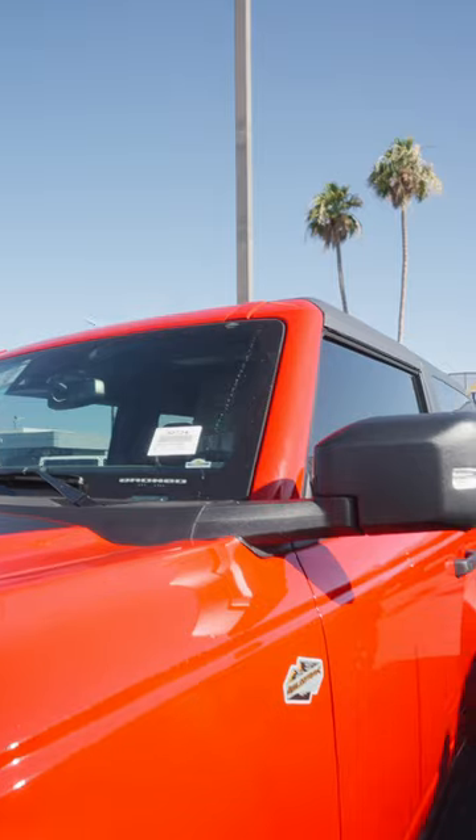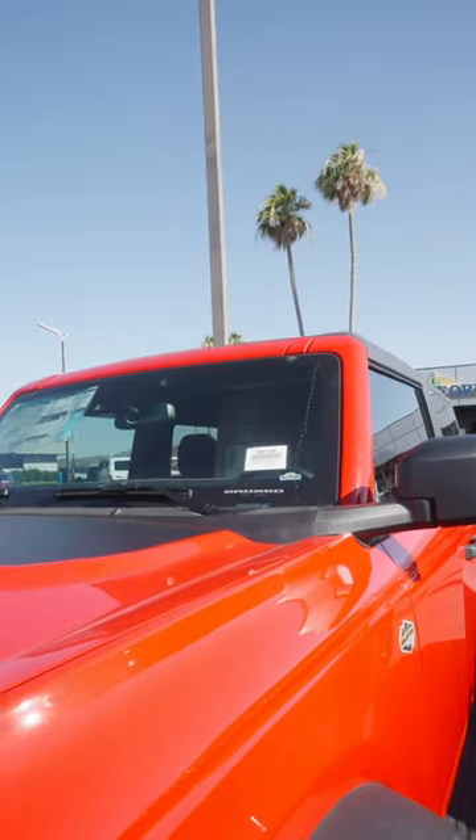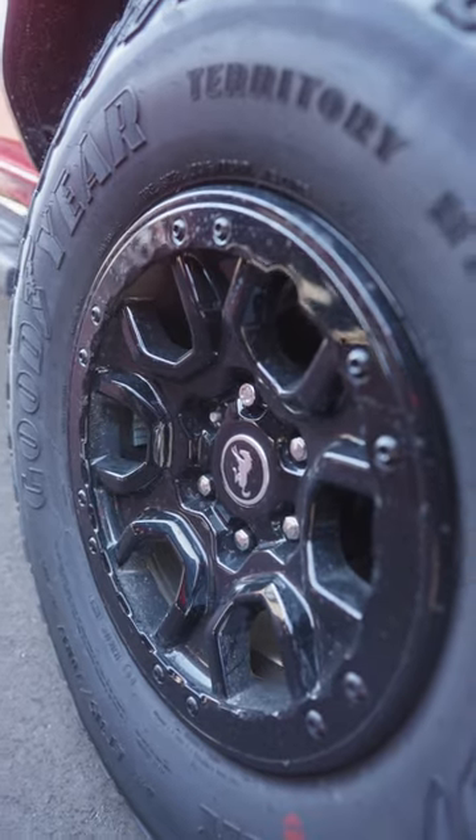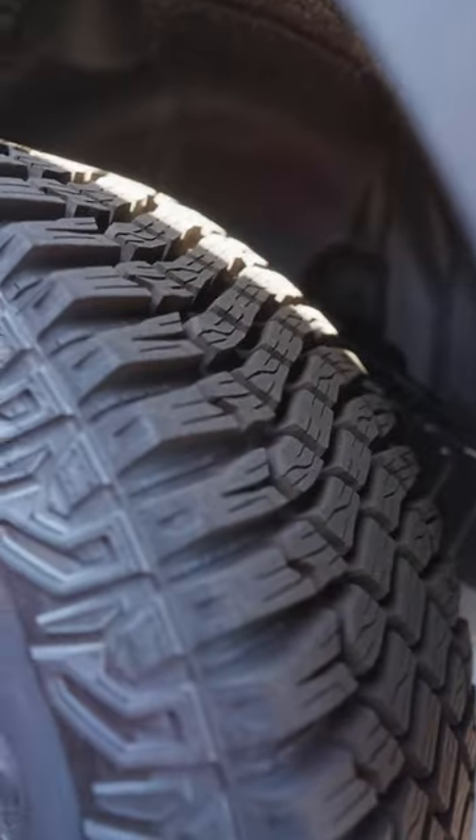It's got the Luxe package. It's even got the retractable roof with the pieces inside. Beautiful beadlock rims — those things are gorgeous, including the tread pattern. The tread pattern is chunky.